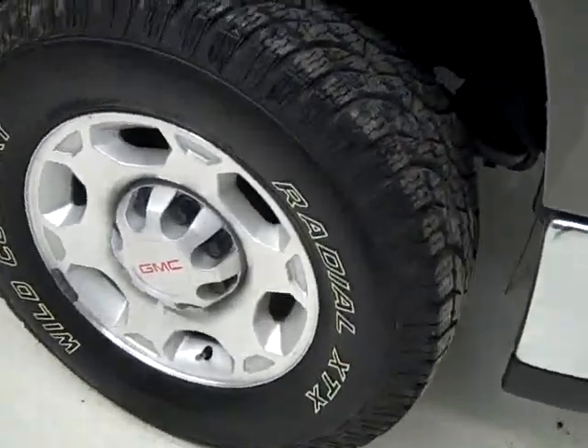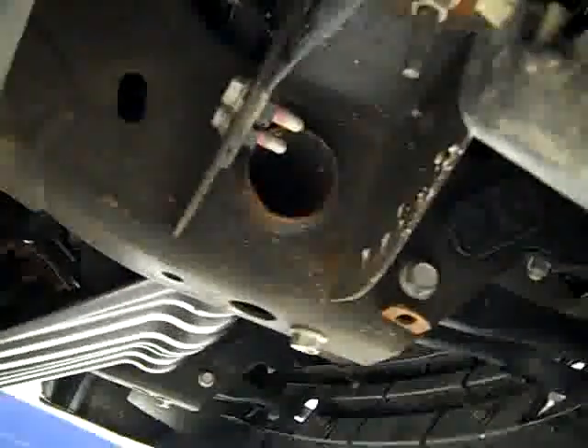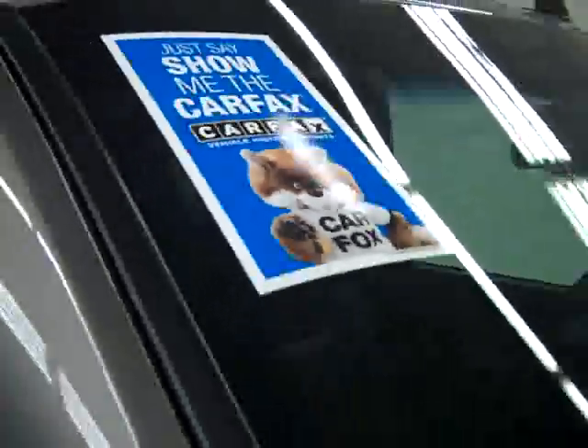These Wild Country Radial XTX tires have quite a bit of their tread left — I'm going to say 75%, maybe even more. Looking down here we can see that the valance has never been cut and the frame is in great shape, so you know there's never been a plow on this truck. The vehicle also has a clean Carfax.